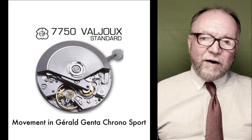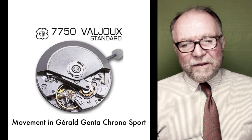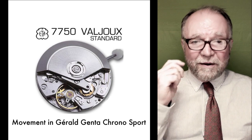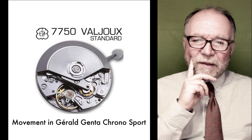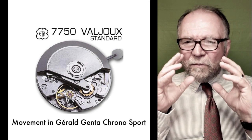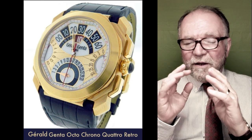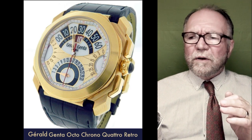The whole saga of Gerald Genta is that he was more of a designer and a watchmaker than he was a businessman. It seemed like he'd have his company for a while and sell it, then come up with another one — not always called Gerard Genta — have that for a while and sell it.